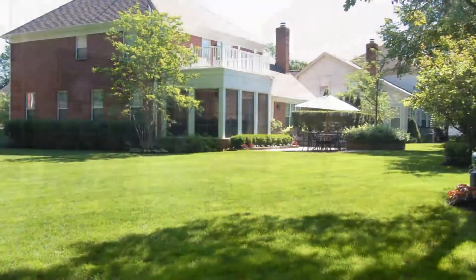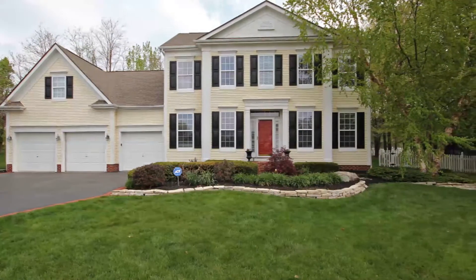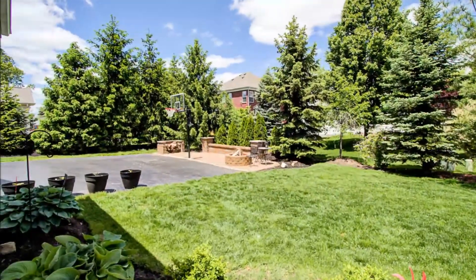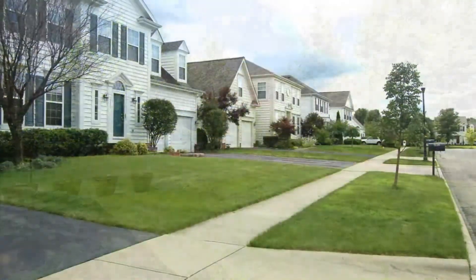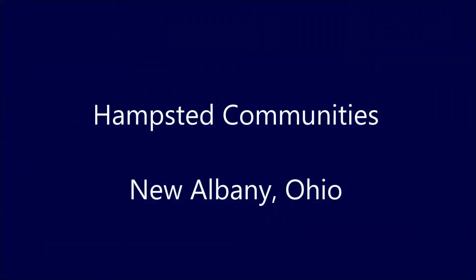Exterior architecture throughout Hampstead is distinctly Georgian, creating beautiful streetscapes. Several community green spaces, streams, woods, and ravines add additional character to the neighborhood.